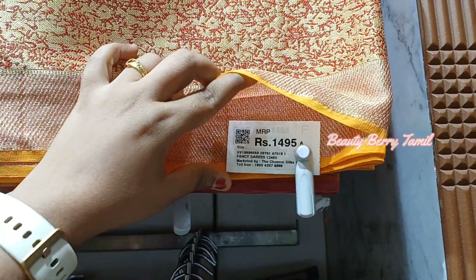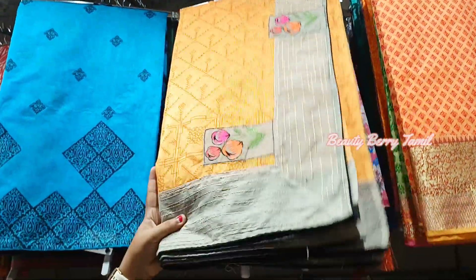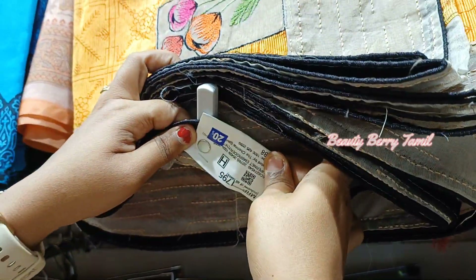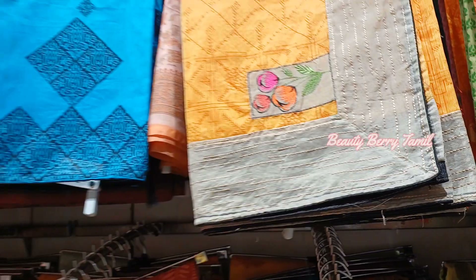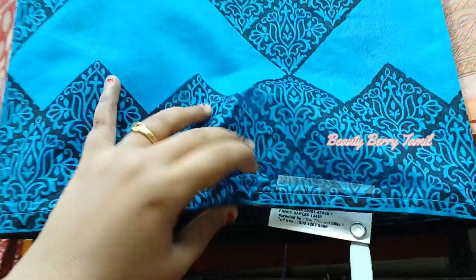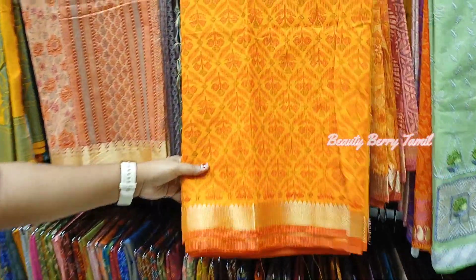If you want to buy any of the fancy sarees, you can find the details on the board in the store. You can see 20% off on the sarees. We can buy these with a discount — prices are 1,295, 1,395, and 1,595 rupees, with various price options.